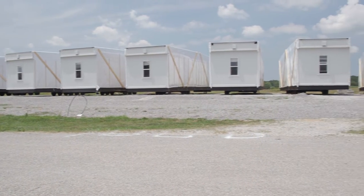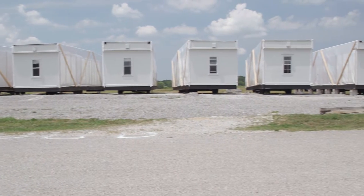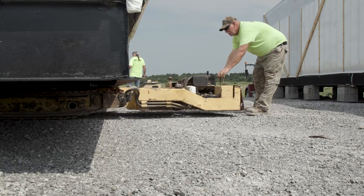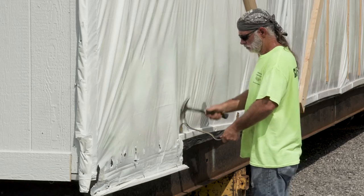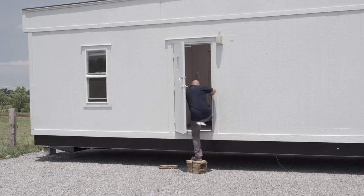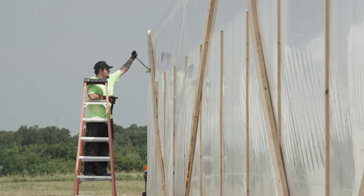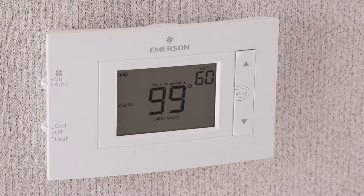We just got the pieces for our temporary offices on site at the end of last week, beginning of this week, and they're already starting to assemble those together. Once they're assembled, they'll have to install the infrastructure on the inside — wiring and so forth, and internet — so it's going to be a little while before they're ready. We figure about mid-August.